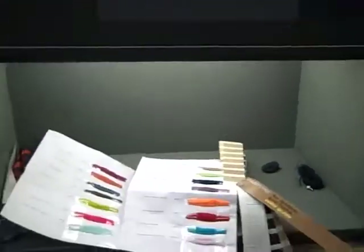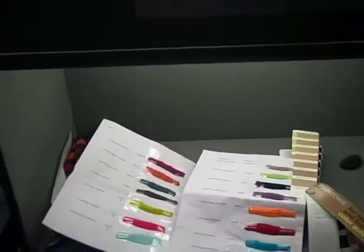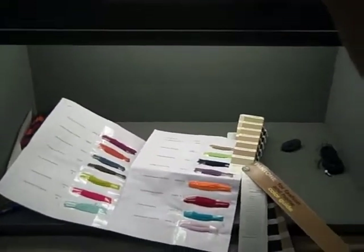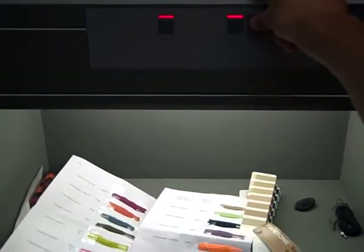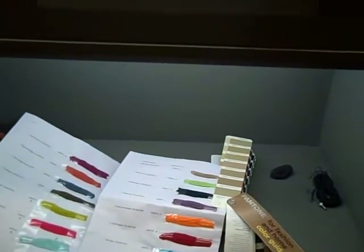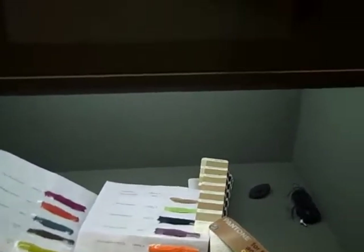I'm at the factory — the warehouse in Leicester — the company that looks after our production. This is a machine that allows you to look at colors under different lights. At the moment this is store lighting, but if I press this button, this represents daylight — colors look different in daylight versus store lighting. They also have a cool UV lighting function to test clubbing socks, so maybe we can make socks that glow in the dark in the future.